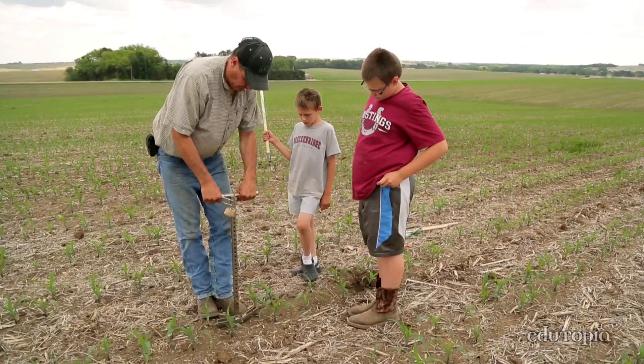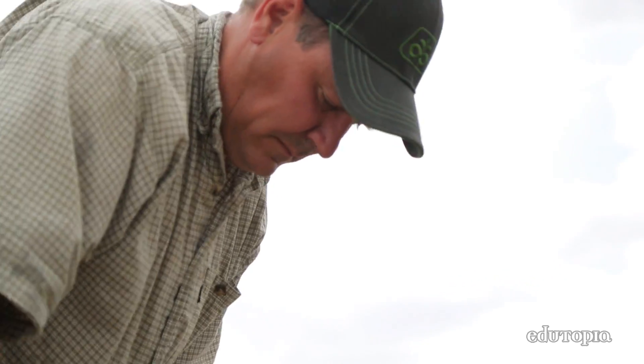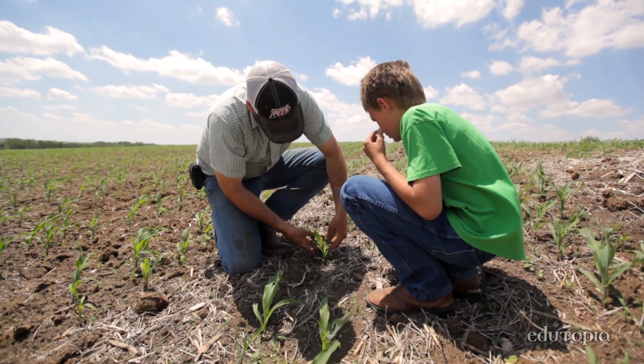I'm the fifth generation to operate this farm. On this farm we grow corn and soybeans and some alfalfa. Most of the corn gets fed to our cattle that we feed at the feed yard, so it's kind of a fairly common midwestern type of family farm setting.